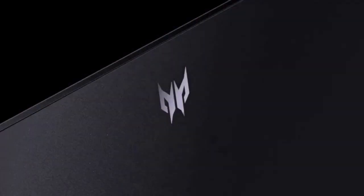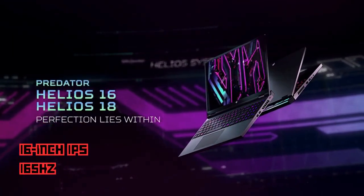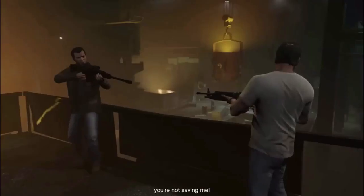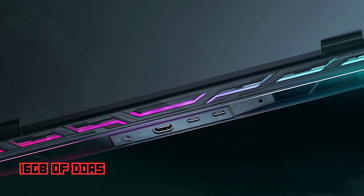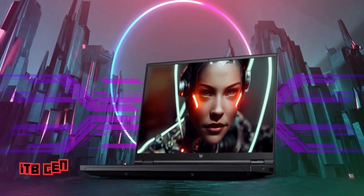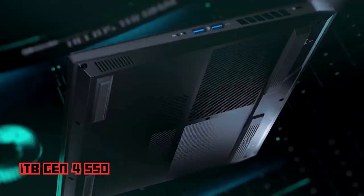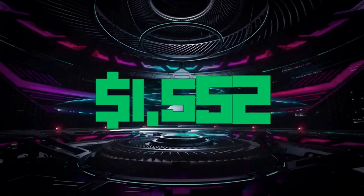You'll experience lifelike graphics and real-time ray tracing. This laptop boasts a 16-inch IPS display with a 165Hz refresh rate, offering a high level of detail and vibrant colors for an immersive gaming experience. The Helios 16 comes with 16GB of DDR5 RAM and a lightning-fast 1TB Gen 4 SSD, ensuring quick boot times and fast data access. The Acer Predator Helios 16 is priced at $1,552.